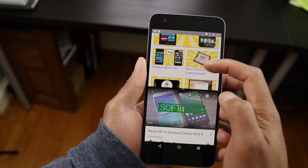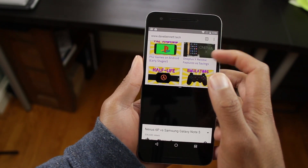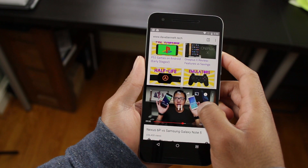Not every app is going to work with the new multi-windowing capability. Also, it's a little buggy at the moment. Video playback doesn't really work while trying to do a multi-window, but I'm sure that's something that will be fixed by the time Android N is officially released.